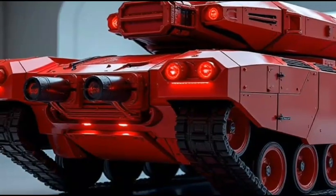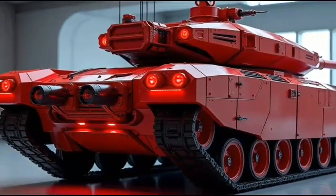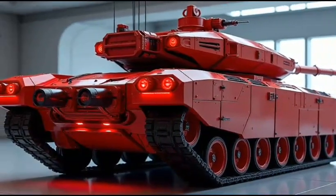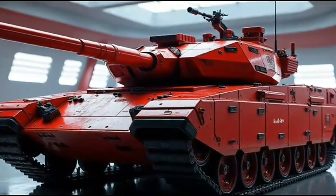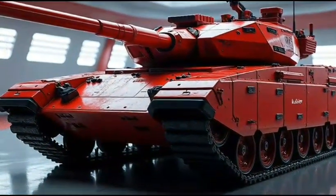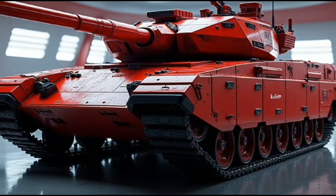When it comes to survivability, the M1A2 Abrams 2026 hybrid has got it covered. The tank features a range of advanced armor systems, including composite armor and reactive armor. The Abrams also boasts a range of advanced safety features, including a fire suppression system and an emergency escape hatch.